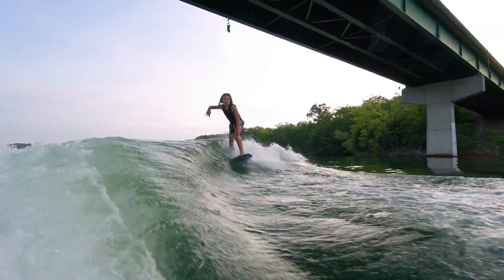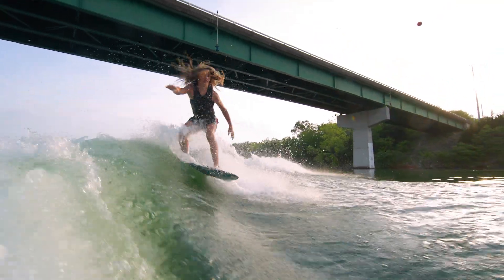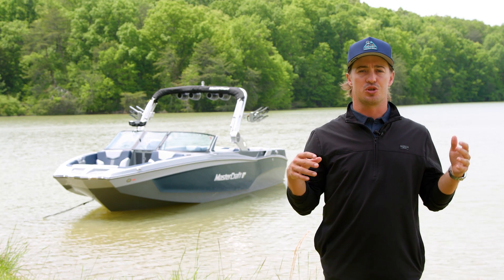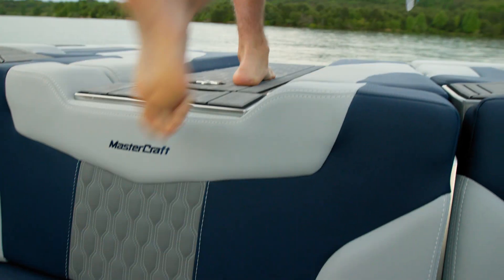It's our belief that the on-water experience needs to be elevated both behind the boat and inside the boat. Underwater exhaust creates a more refined experience for those on board. When you're ready to get in and out of the water, your crew can do so with ease thanks to an optional flip-down swim step and a standard transom walkthrough.